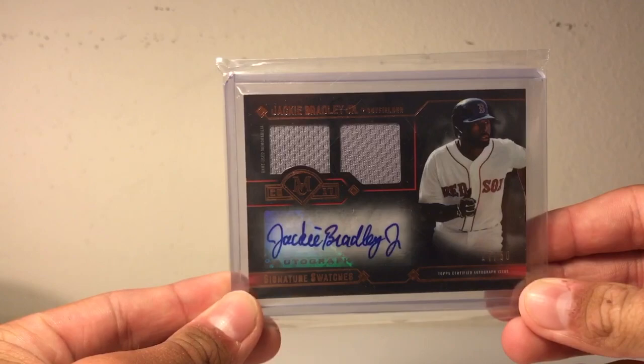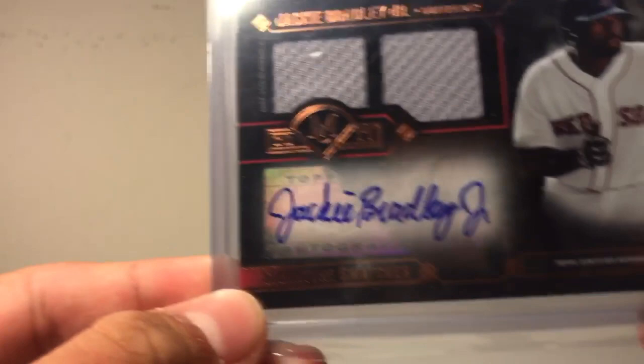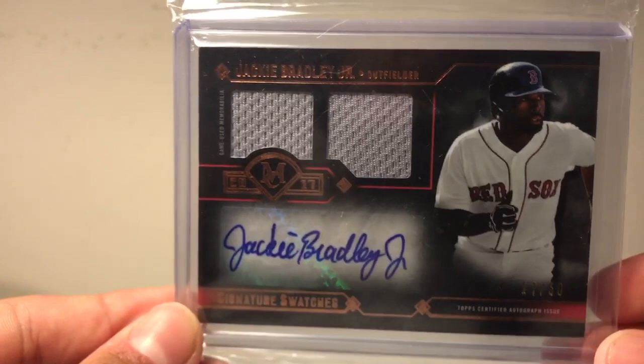Next up, I got this Jackie Bradley Jr. dual swatch autograph relic, numbered 17 out of 50 — you can see the numbering right there. I got this from a guy on Instagram named tx.graphs32. You guys know him because I've done many deals with him, but this is just an absolute sick card for the Red Sox PC, so that's never leaving my collection.